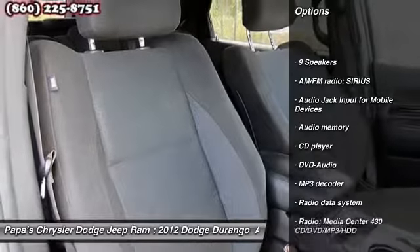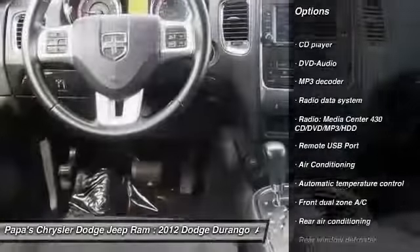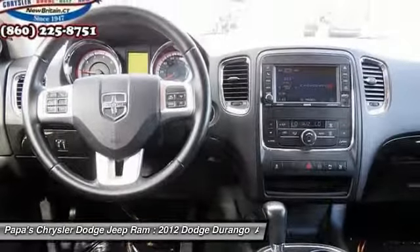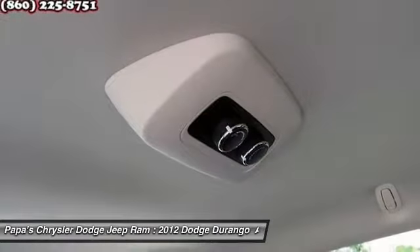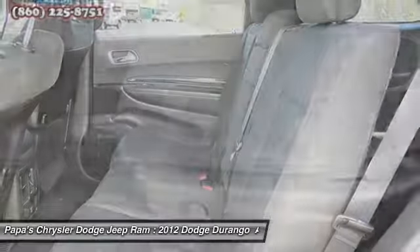Backup camera, traction control, power passenger seat, dual airbags, power steering, front air conditioning, alloy wheels, four-wheel disc brakes, universal garage door opener, center armrest.